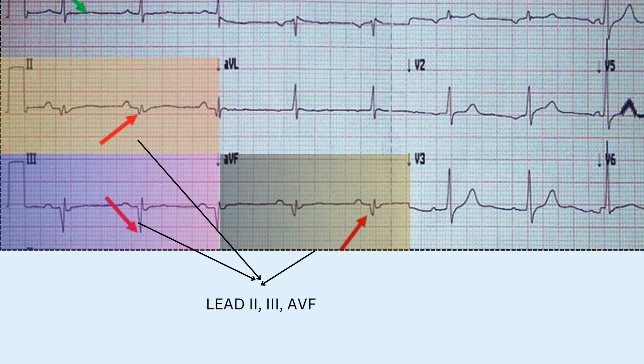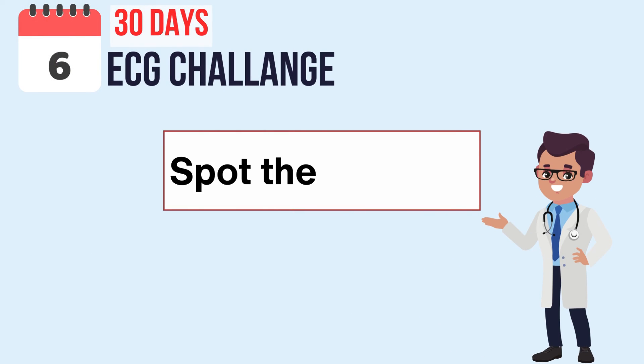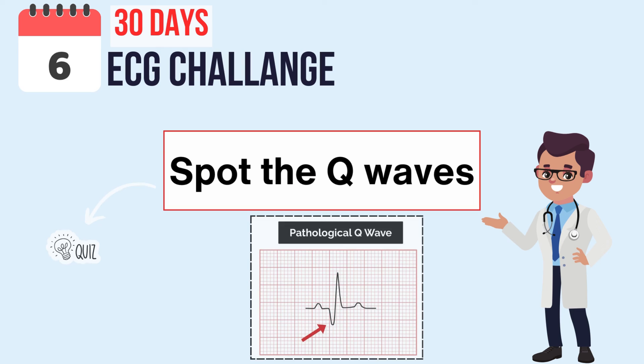Based on this finding, it's likely that scar tissue has formed in the inferior wall of the heart. This is because leads 2, 3, and AVF correspond to the inferior region of the heart.